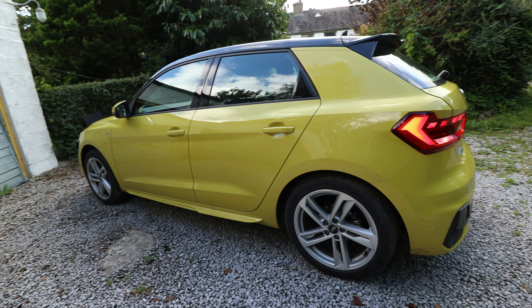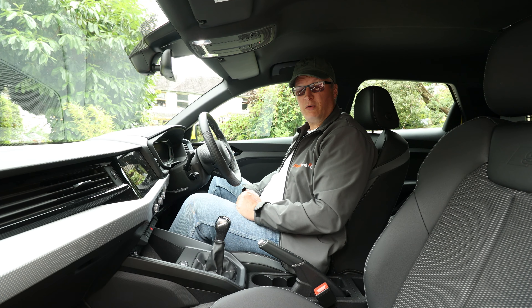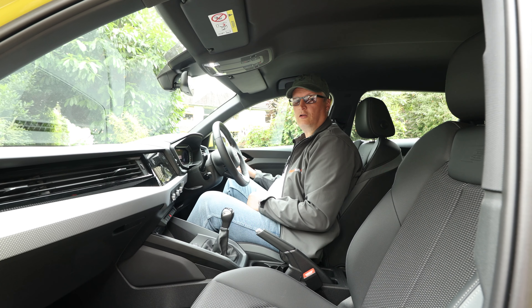What I've noticed of late, especially with VWG cars, is the window line is quite high, but it provides more protection. It's just a really nice small car. Let's take a look in the back.